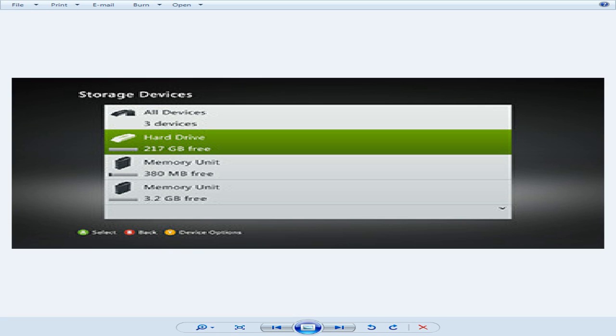The picture you see is an Xbox 360 storage, what you're able to do. You've got a hard drive, a memory unit, and another memory unit that you can actually mess with and actually delete and install your games.